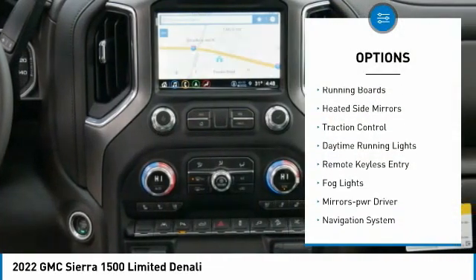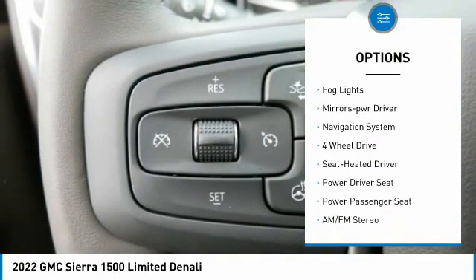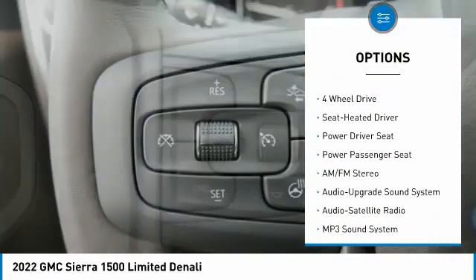Sliding rear window, towing package, running boards, heated side mirrors, traction control, daytime running lights.